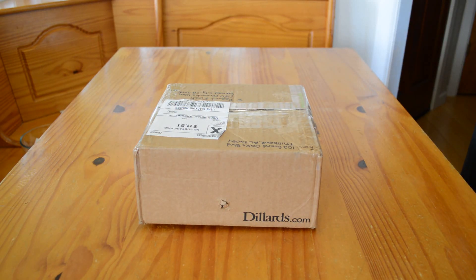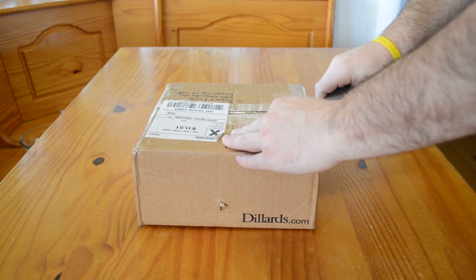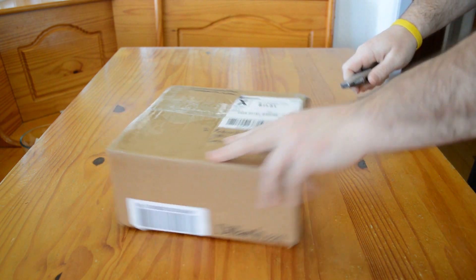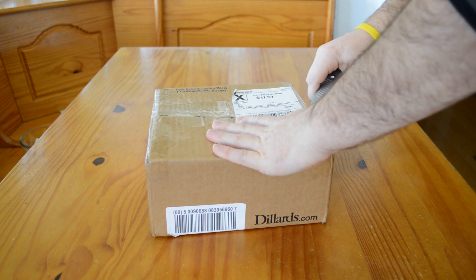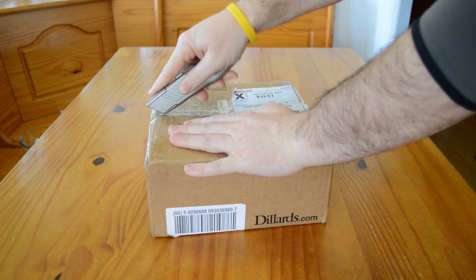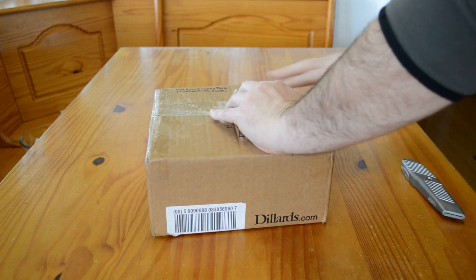Hi, this is Aiden's Toy Trove. We have another package here that we're going to open for our mail call series. We actually have like six packages piled up by our door that we've been waiting to open. I really have no idea what's in each package, so this is a complete surprise to me.